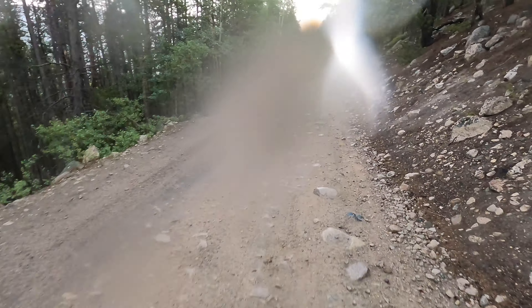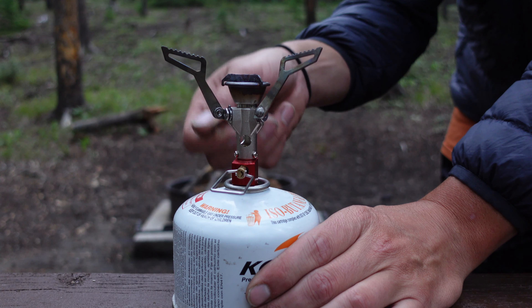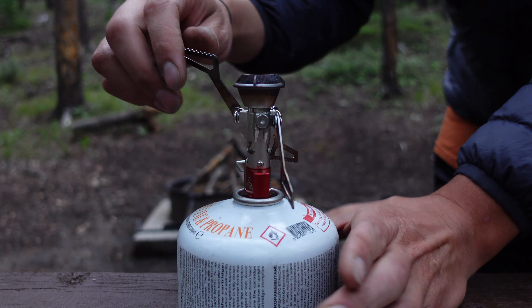Watching lightning strike trees in the distance made me question what I was doing in the middle of nowhere, injured and alone. I arrived at a campsite soaked to the bone and set up my tent in the mud. I crawled into the tent, a defeated man wanting nothing more than to throw in the towel on this trip.